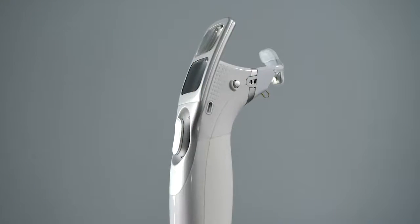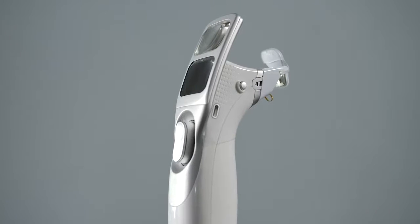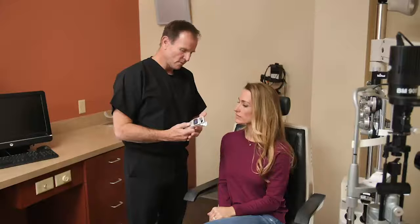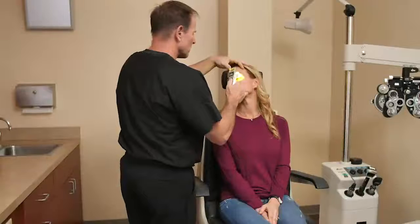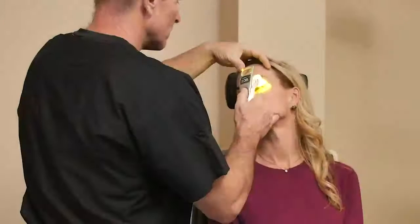The iLux system allows eye care professionals to target dysfunctional glands and improve signs and symptoms of MGD using localized heat followed by compression therapy. To clear the glands, the eye care professional positions the iLux device on the eyelid and applies light-based heat to melt the meibum.